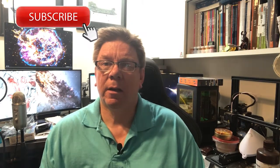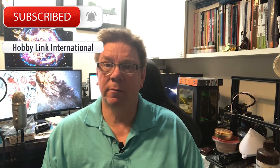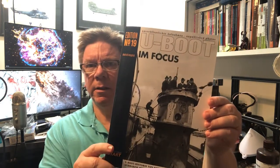Hi, it's Paul from HobbyLink International. Don't forget, use the link down there to subscribe and click on the bell to notify yourself of all the future videos from myself and from Kenny. Today we're going to have a quick look through the pages just to show you the contents of the U-Boat Info Slated Edition, Edition 19.